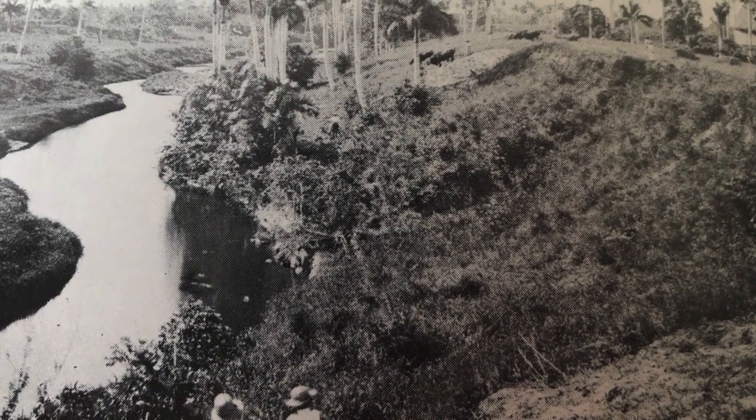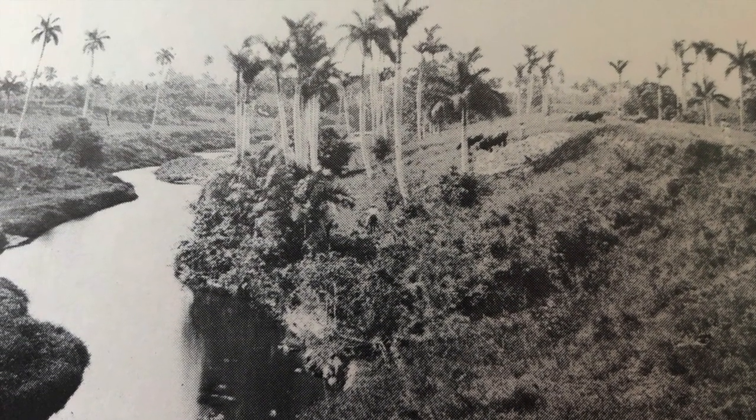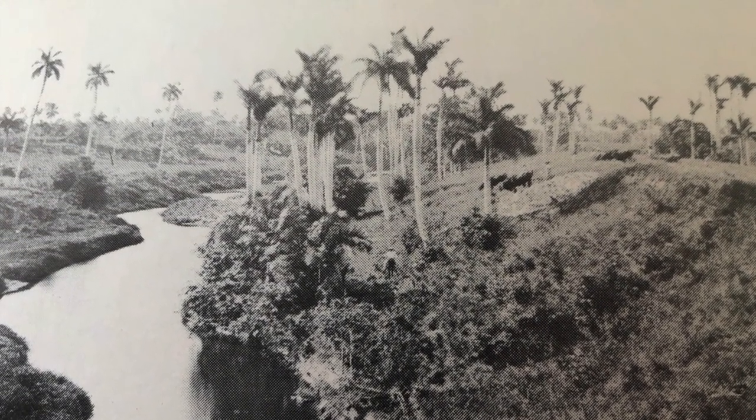The Rio Almendares runs through the western part of Cuba and through the city of Havana. It flows northwest into the Straits of Florida.